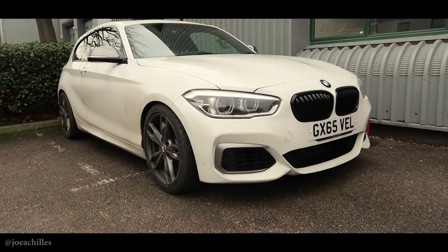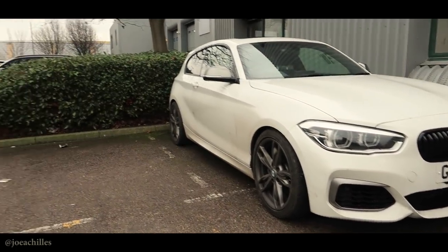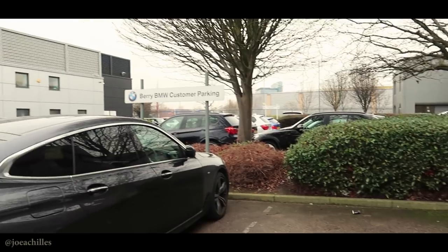Hey guys, how's it going? I'm down here at Berry Chiswick. Today is both a sad day and a good day. It's a sad day because I've just dropped off my M135i and that's probably the last time I'll see it. But it's a good day because I'm picking up this lovely John Cooper Works behind me.